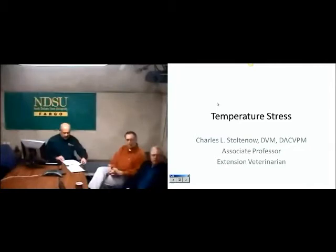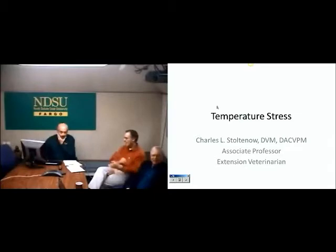Temperature stress. As Dr. Lardy, many of you already know, is the department head — he has a saying: he doesn't exhibit stress, but he is a carrier. And so I like to tell my students: I don't exhibit stress, but I am a carrier of it. We're going to focus mainly today on temperature stress. If you have questions, please feel free at the end to ask them.